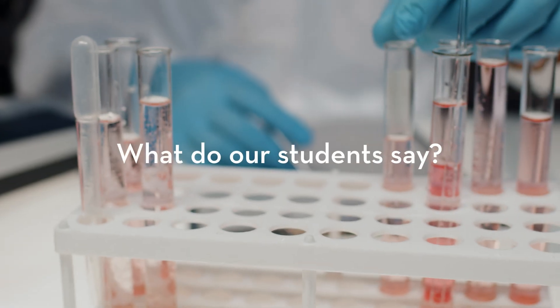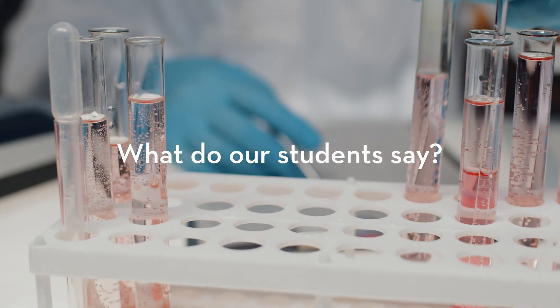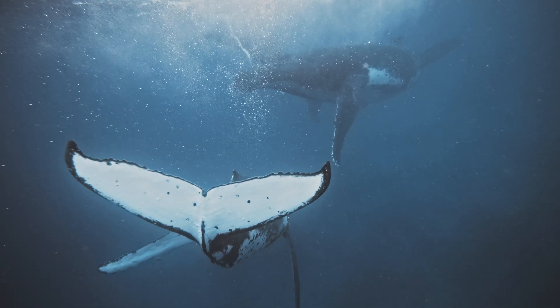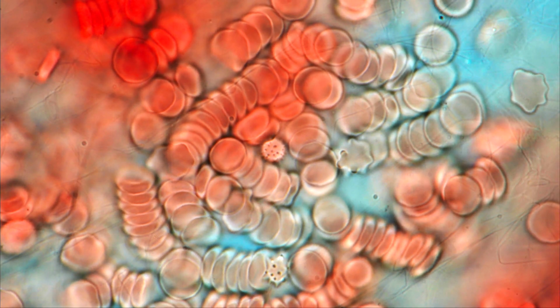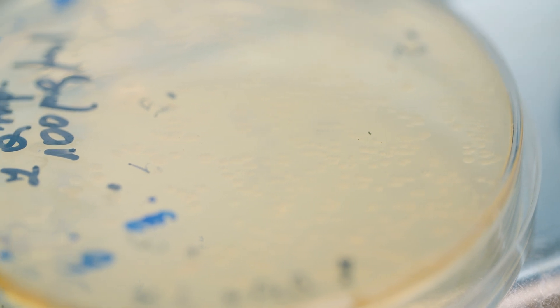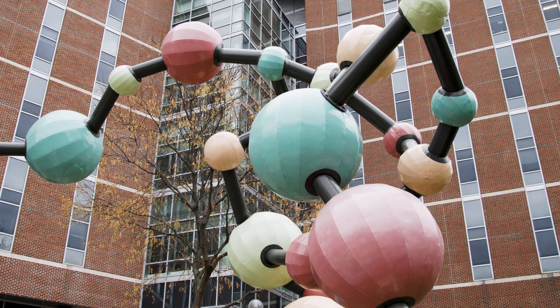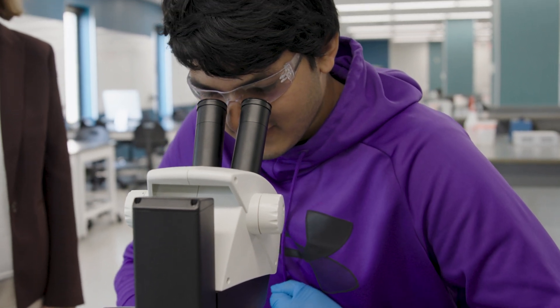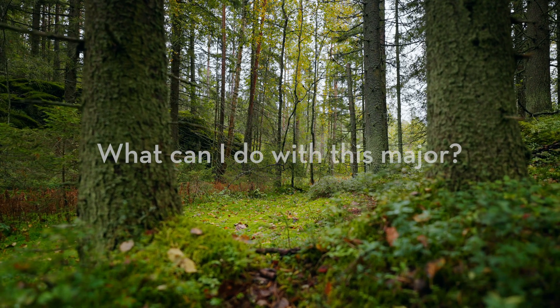One thing that stood out to me about this major is that you can focus on specific topics as you progress. It's structured to allow for exploration. I'm fascinated by molecular biology, so I was able to take more of those courses as a fourth-year student, but I have friends in the major who have focused more on ecology and how that impacts organisms.